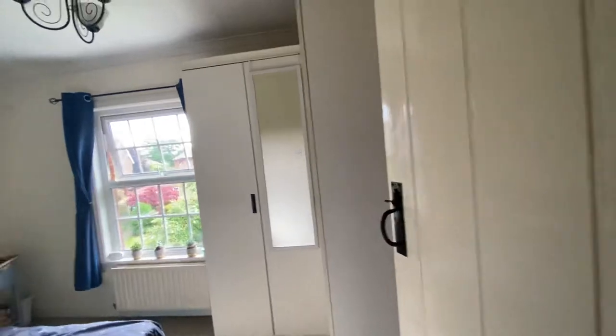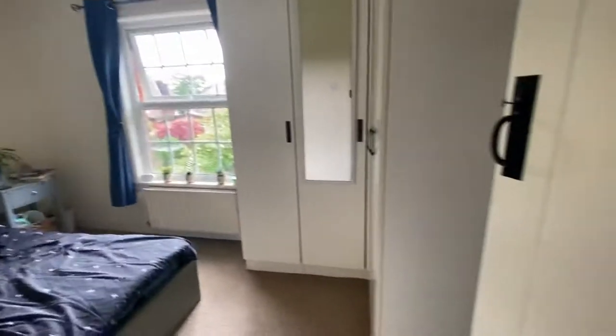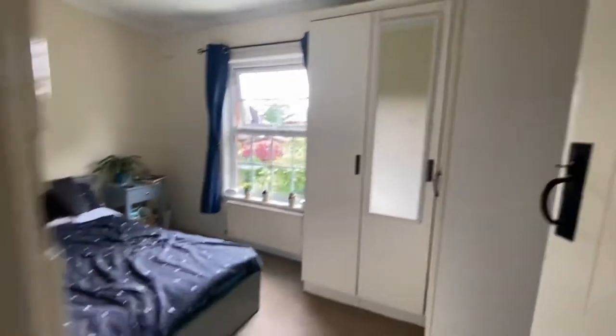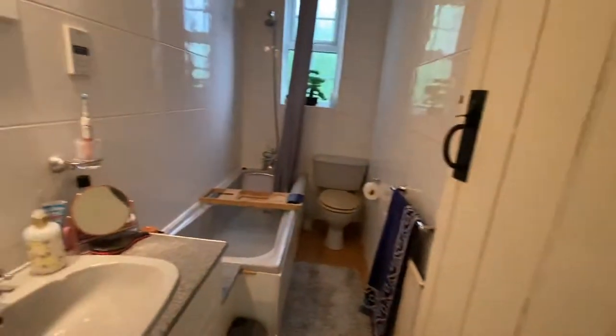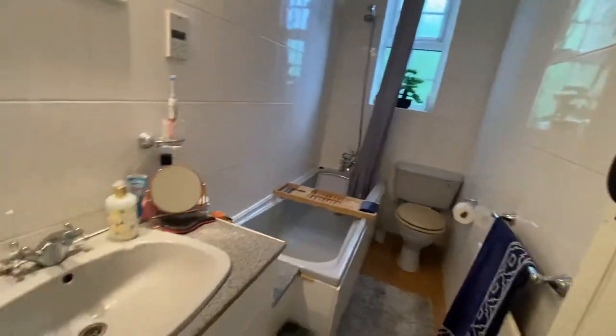As you go to the back of the property you have your main bedroom here, which as you can see does fit a double bed. And then you have your bathroom area in here — there is a bath with a shower over it, your toilet and your hand basin.